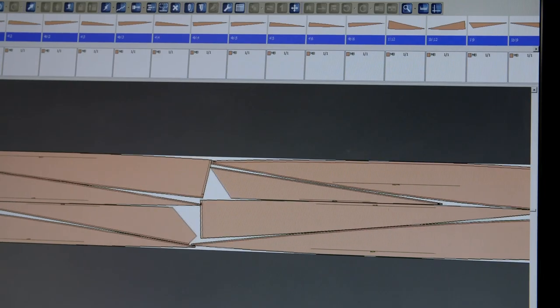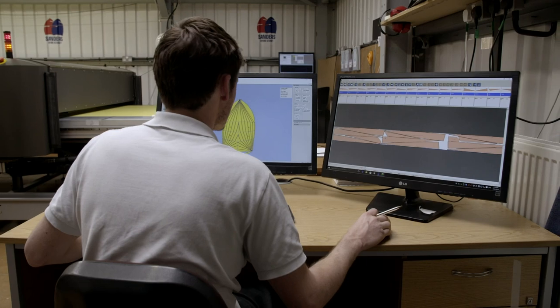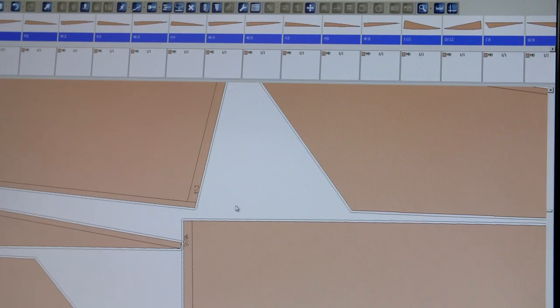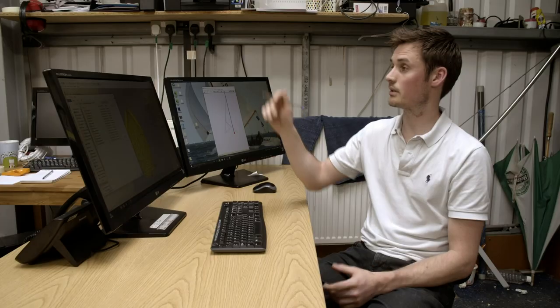This process of arranging panels with maximum efficiency is called nesting. Once that's done, they switch over to the laser cutter, nest everything in, get the cloth on the table, and cut.